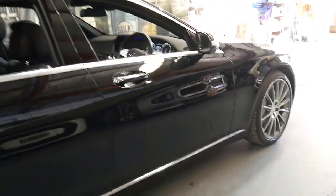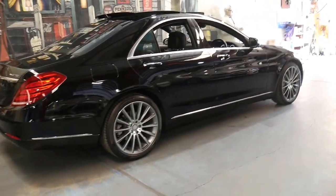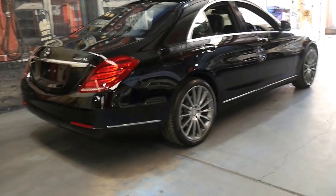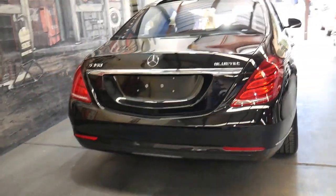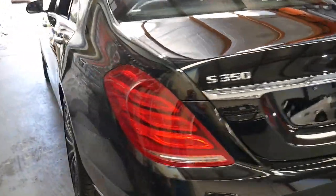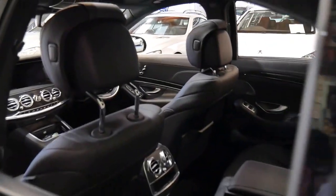Thank you for taking the time to watch this video. If you have any specific questions about the car, you can ask for myself, Philip, or Richard. Richard also specialises in finance here - we do have in-house finance available. Thanks again for watching and we look forward to hearing from you.